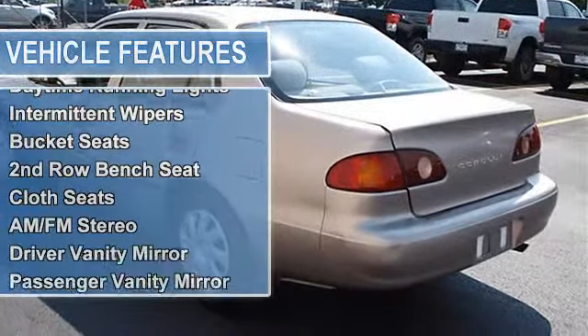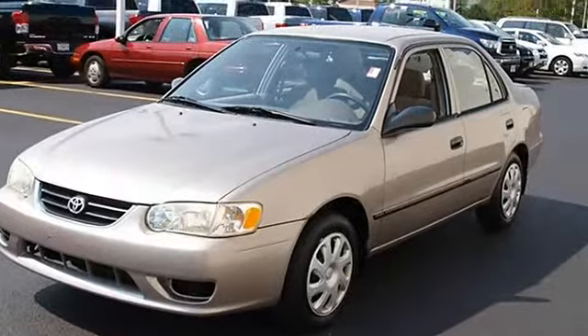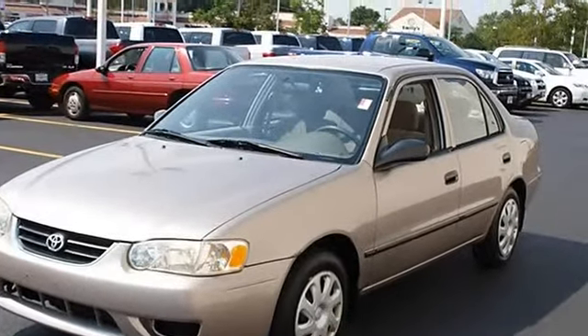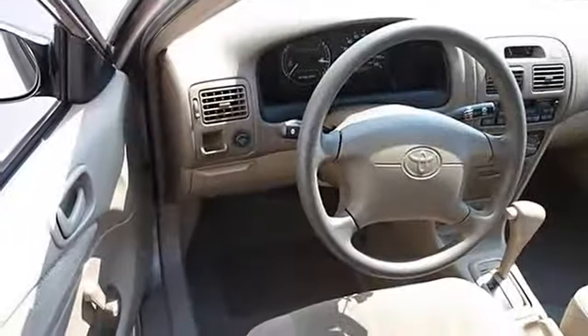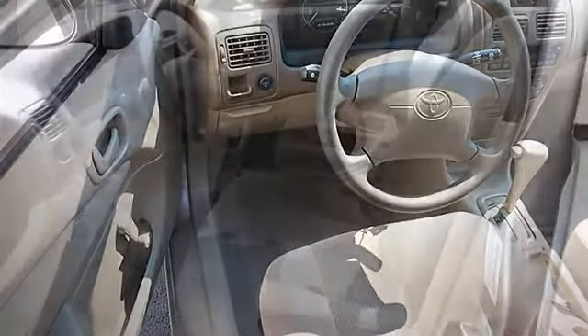Front disc, rear drum brakes. Auto-on headlights, auto-off headlights, daytime running lights, intermittent wipers. Bucket seats, second-row bench seat, cloth seats. AM/FM stereo, driver vanity mirror, passenger vanity mirror.